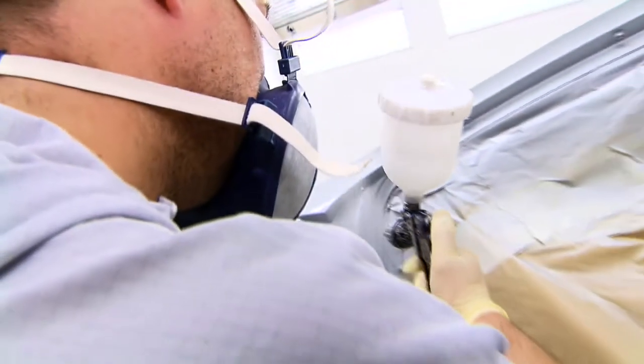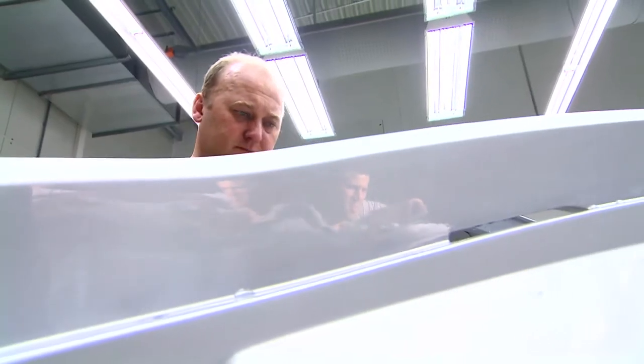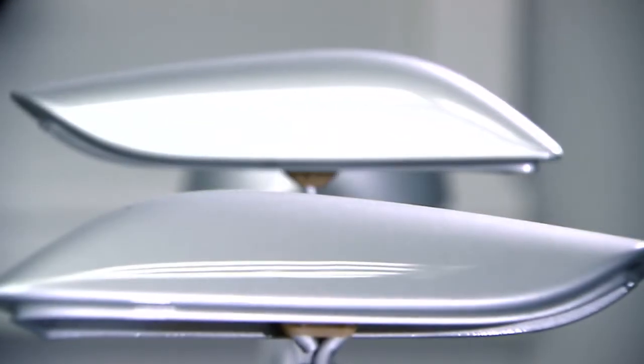We used for the Concept A-Class this alu-beam paint. It's like a liquid metal effect, and it very much highlights the form of the car. It shows off the three-dimensional surfacing.